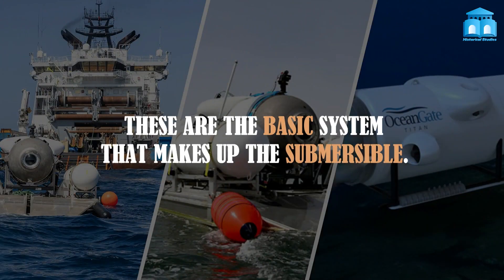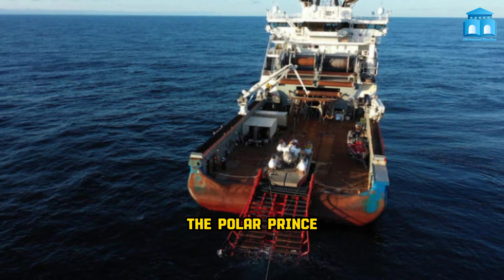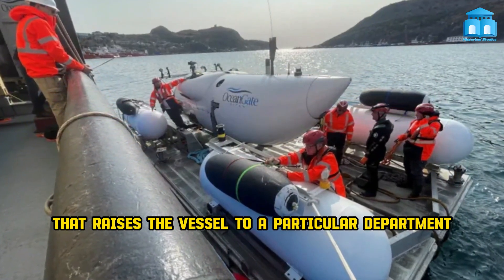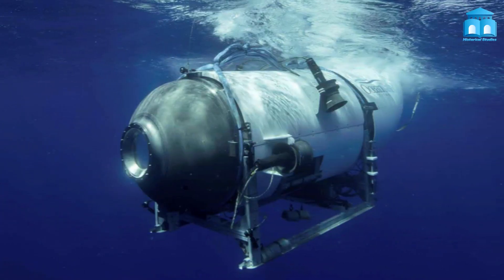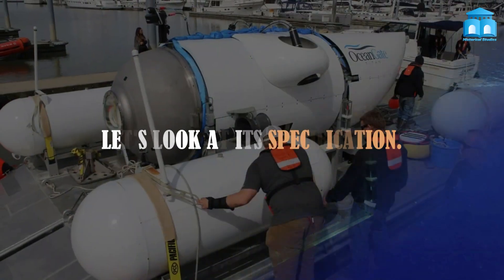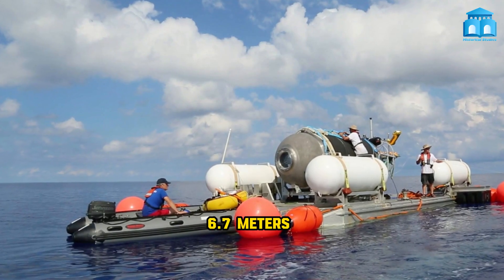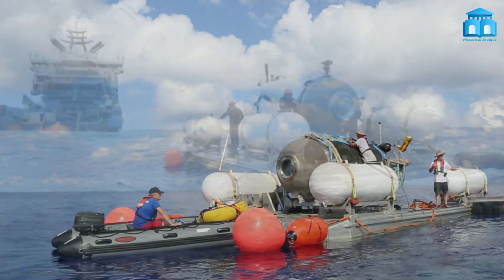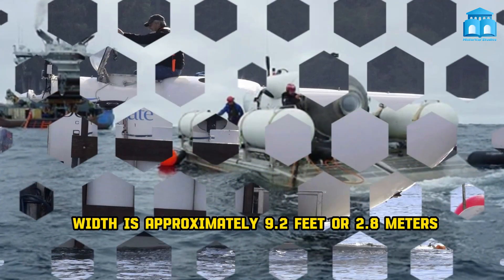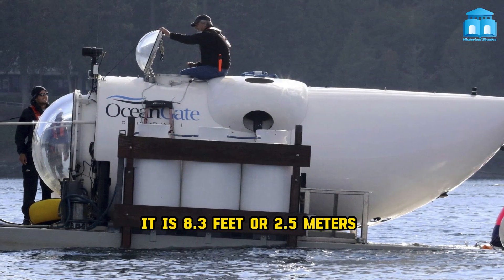These are the basic systems that make up the submersible. Number 1: the mother ship, the Polar Prince, which is actually an icebreaker. Number 2: the ramp that raises the vessel to a particular position. Number 3: the OceanGate Titan itself. The vessel is only 22 feet, or 6.7 meters, long despite being able to travel to vast depths. Its width is approximately 9.2 feet, or 2.8 meters. Additionally, it is 8.3 feet, or 2.5 meters, in height.